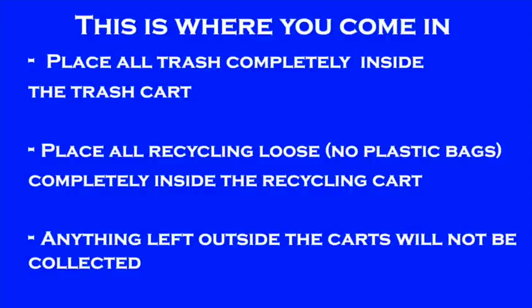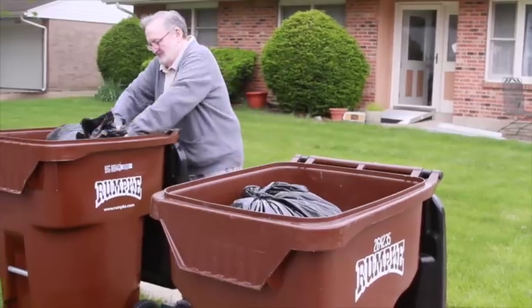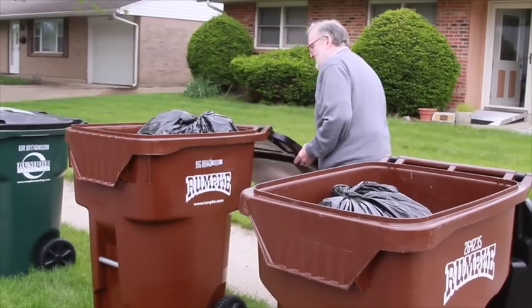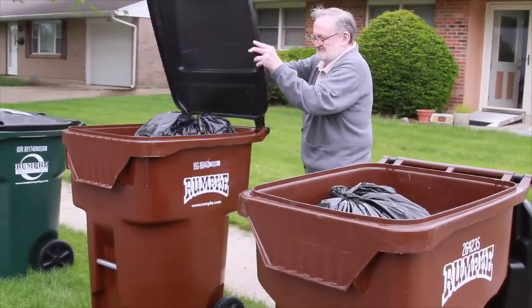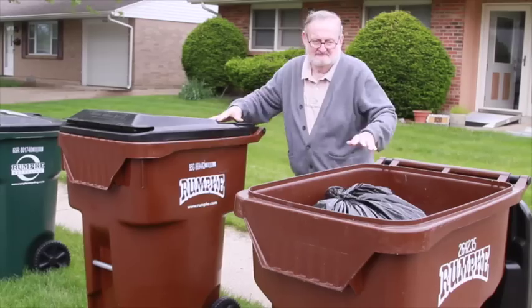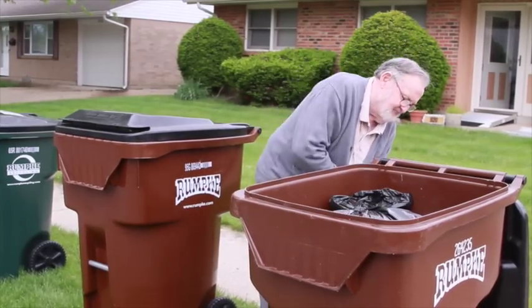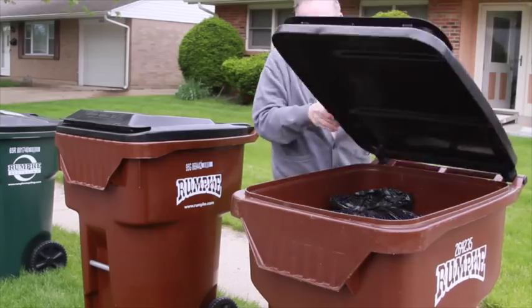This is where you come in. It's very important that you follow these steps when placing your trash and recycling carts at the curb: place all trash completely inside the trash cart; place all recycling loose — meaning no plastic bags — completely inside the recycling cart. Anything left outside the carts will not be collected.